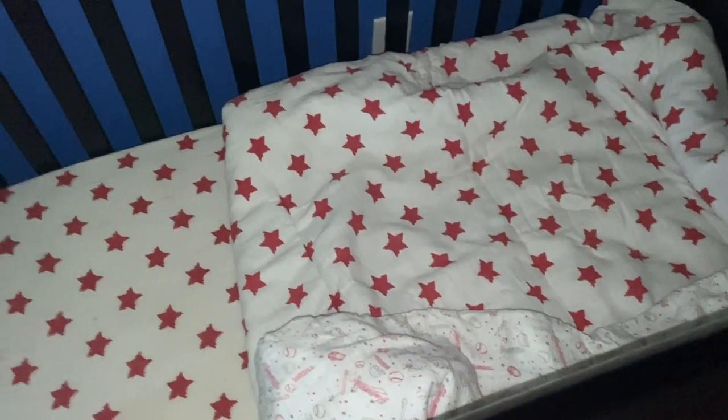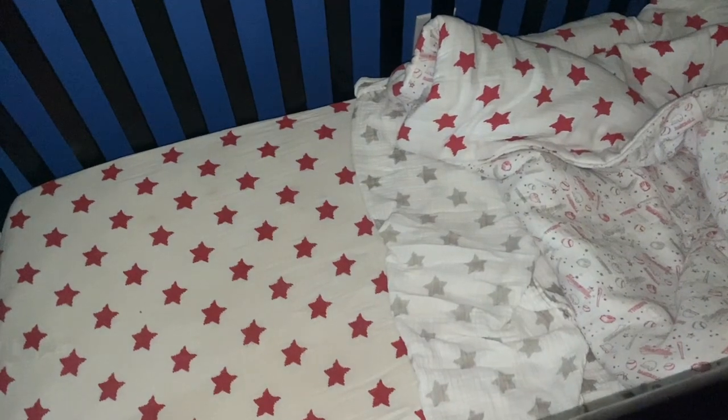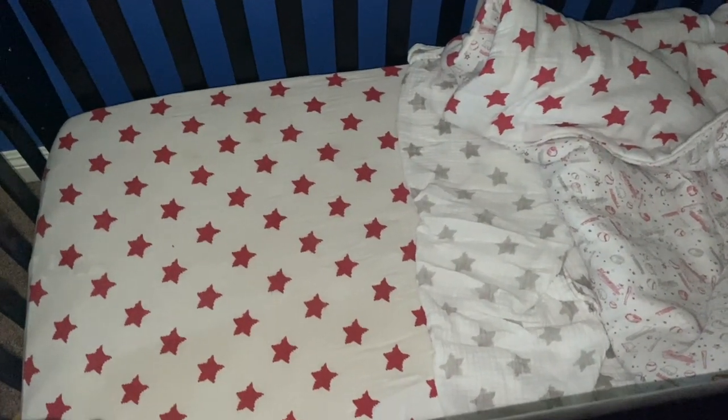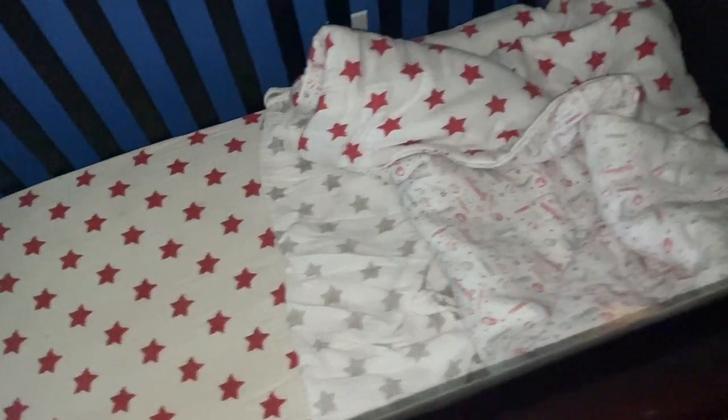In case you guys didn't know, toddler sheets are the same size as crib sheets. I found this in the cupboard and it fits Tanner's crib mattress just fine. So I have an extra set of sheets that I didn't even realize I had access to. Little tip: toddler bed sheets are the same size as crib sheets — and I had no idea. Win for there!